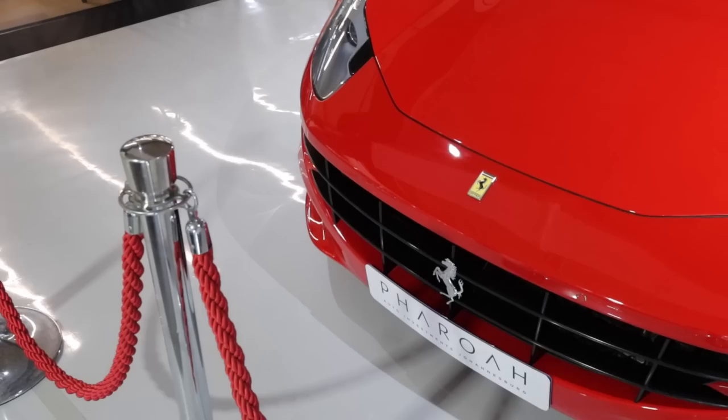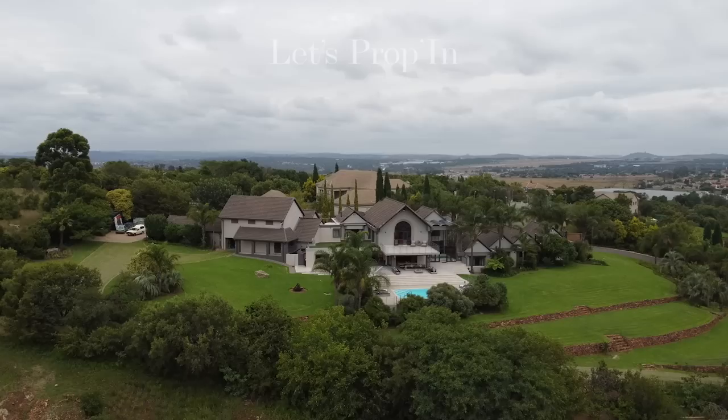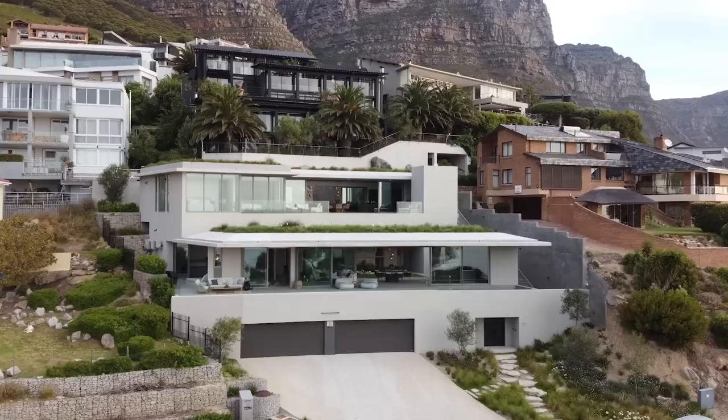Welcome back, guys — this is our first ever episode of LP Vlogs. We used to do the introduction on our first channel, Let's Prop In, which is a channel focused on showcasing some of the most beautiful homes in and around South Africa. But this is our second channel, LP Vlogs — I should get the name right before we continue.